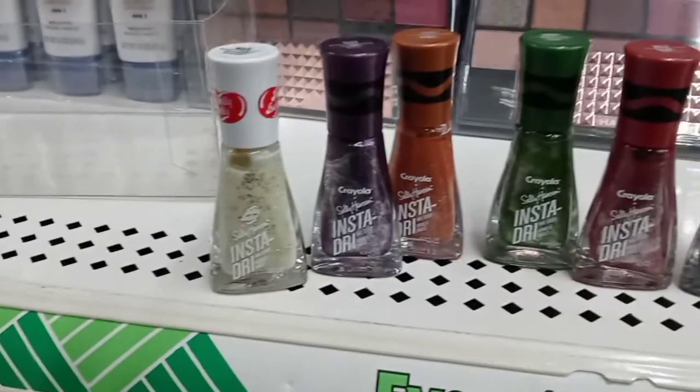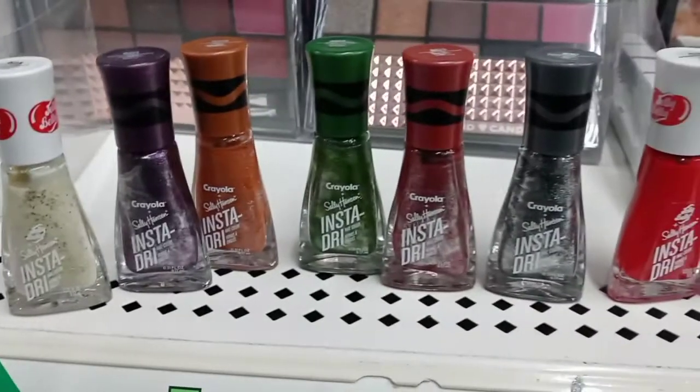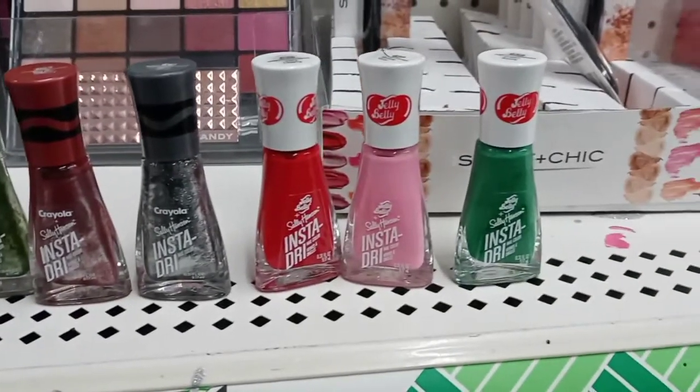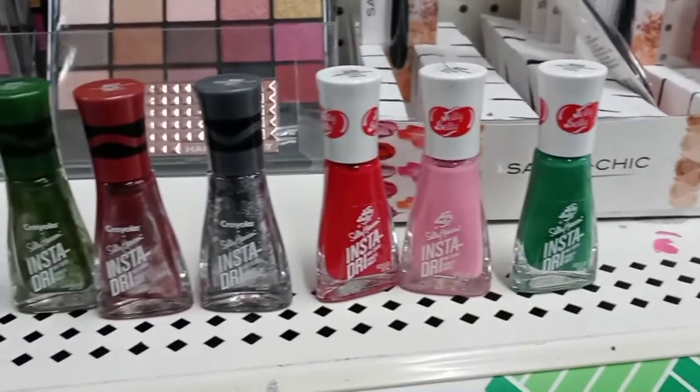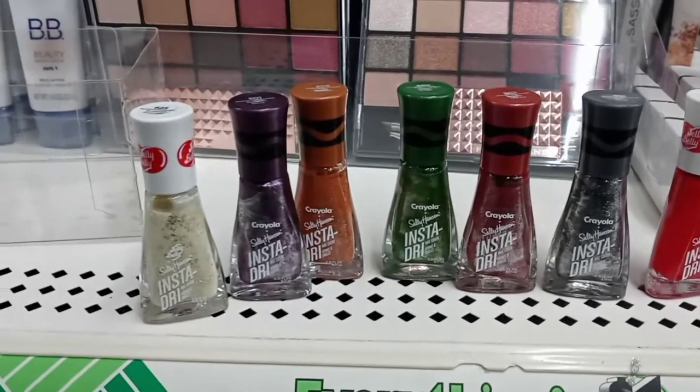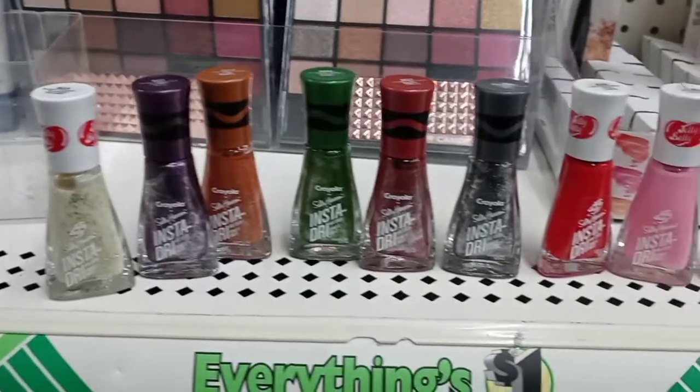I thought these were pretty cool — they are the Sally Hansen InstaDry nail polishes. It seems like they collaborated with Crayola and Jelly Belly Jelly Beans. I was going to pick some up, but honestly, if I'm not getting my nails done I paint them in neutral colors, so it was kind of pointless for me. But I thought they were pretty cool, so I figured I'd add them.